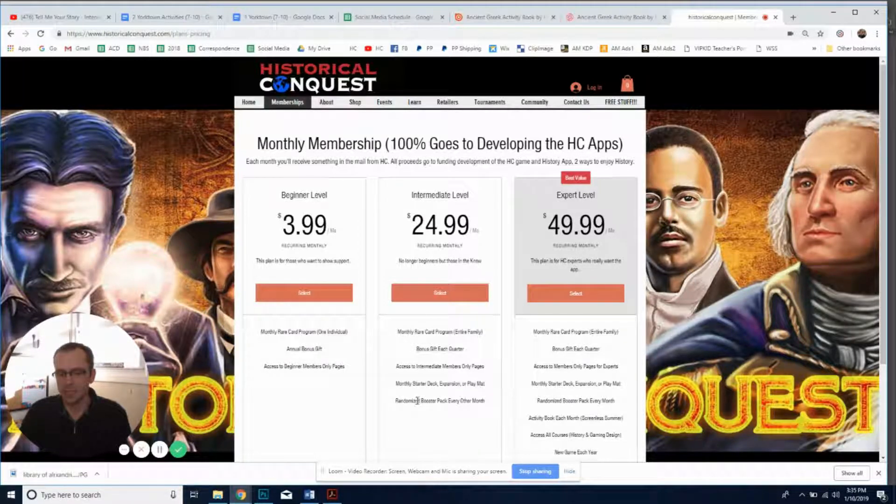The next tier includes everything from the previous one, plus every month you get a starter deck expansion or play mat, and a randomized booster pack every other month. The booster pack has over 100 cards that could be in your pack, so instead of buying these individually, you receive them as a thank-you for being a member.